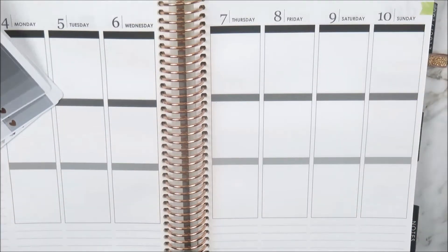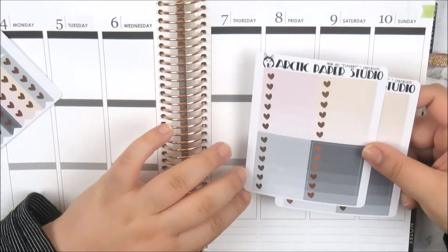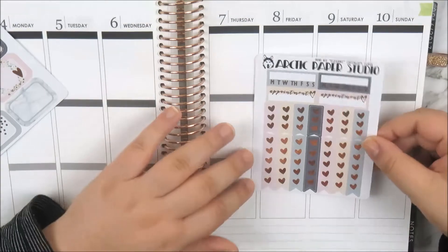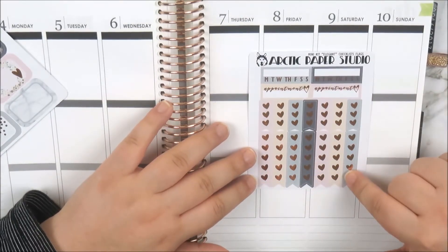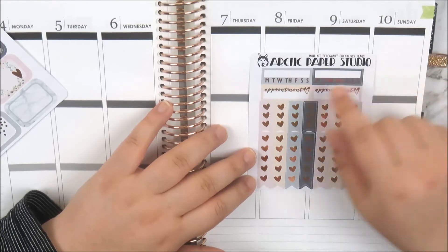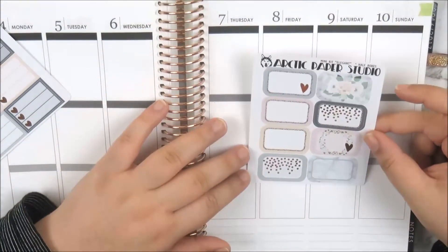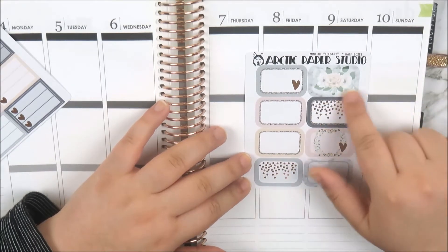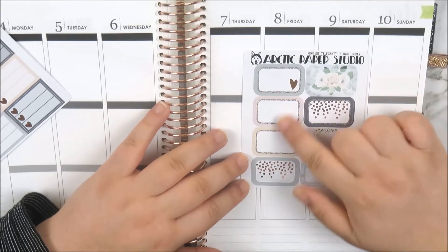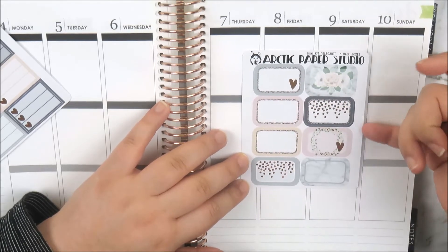So that was my two-dollar Tuesday order from Arctic Paper Studio. I also placed a separate order — I'm not sure because I've got a few orders here. But this is a kit that I picked up from her. Her packaging is amazing — the little doilies and everything, so cute. Her kits come in a format where you can pick everything à la carte in mini sheets, which makes it really economical for people who don't use a big full kit. This is the elegant kit and I'm pretty sure I picked up all the sheets she had.